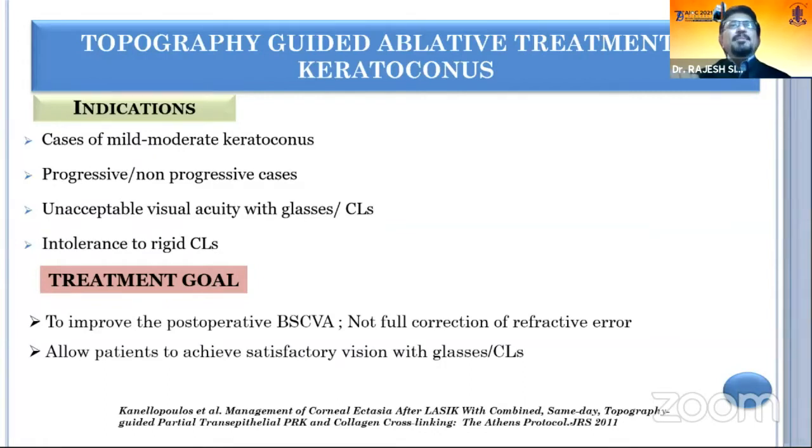Indications include cases of mild and moderate keratoconus, progressive or non-progressive, with any unacceptable visual acuity with glasses. Because if the patient is happy with glasses, they will not undergo any procedure. If the patient is unhappy, you can regularize the cornea and then give glasses or contact lens, and the patient will be happy.